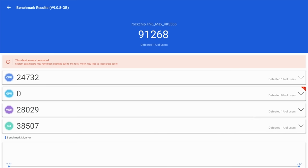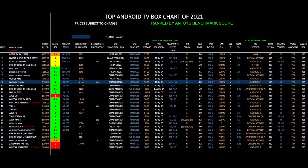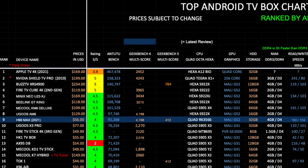Here is my top-performing Android TV box chart of 2021, allowing you to compare the specs and prices of all the latest TV boxes. The H96 Max has taken position 9 on this chart with an Antutu benchmark score of 91k and an overall rating of 4 out of 5.